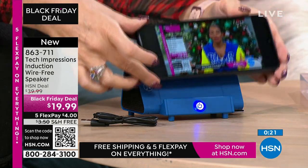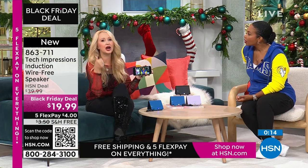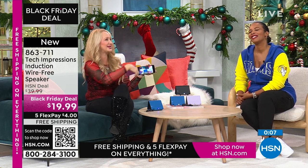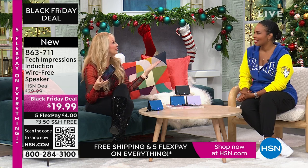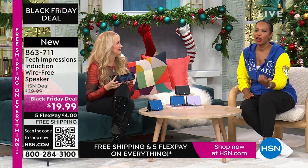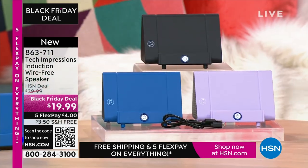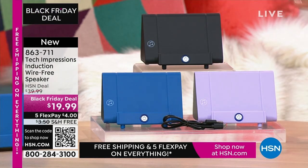Power button here and a master power button on the back. Built-in rechargeable battery, and we include the cable. You'll get about five hours of use on a single charge. If you play that white elephant game where people steal the gifts, they're going to steal this one. It's going to go around the whole room — if you have to do a gift under $20, what are you doing that's going to be really meaningful and practical and used every day? This is a great option. Instead of a candle, picture frame, or coffee shop gift card, how about the gift of hearing? 863-711 is the item number.